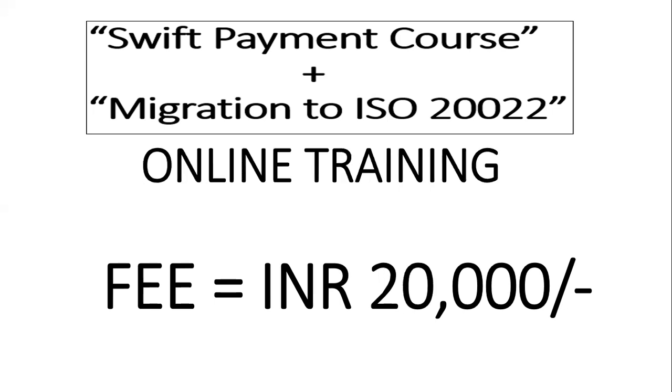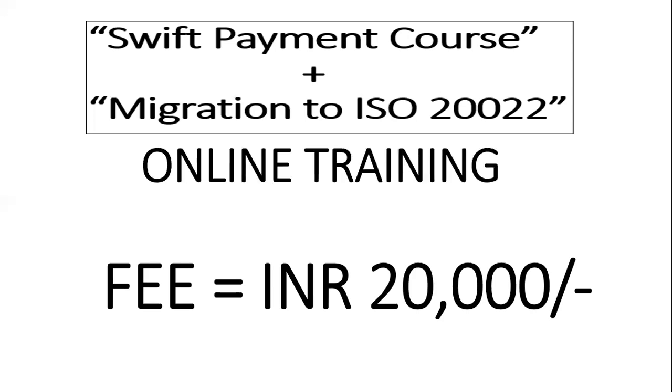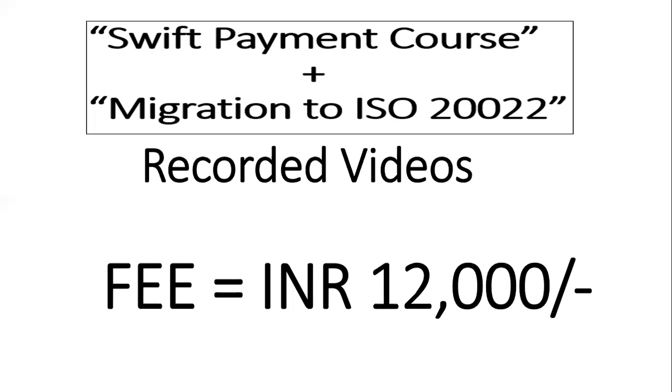If you just want the videos and do not want to join online batches, you just need to pay 12,000 rupees and you will get the entire content used to train previous students. This is a very good deal — the SWIFT Payment Course alone is 5,000 rupees and Migration to ISO 20022 alone is 10,000 rupees for all videos individually. But since it's integrated, I'm giving it for 12,000 only — saving you 3,000 rupees — and all content, reference documents, and slides are included.